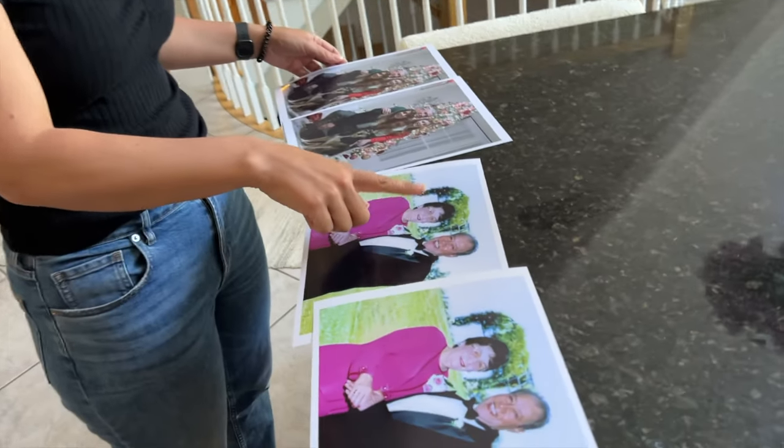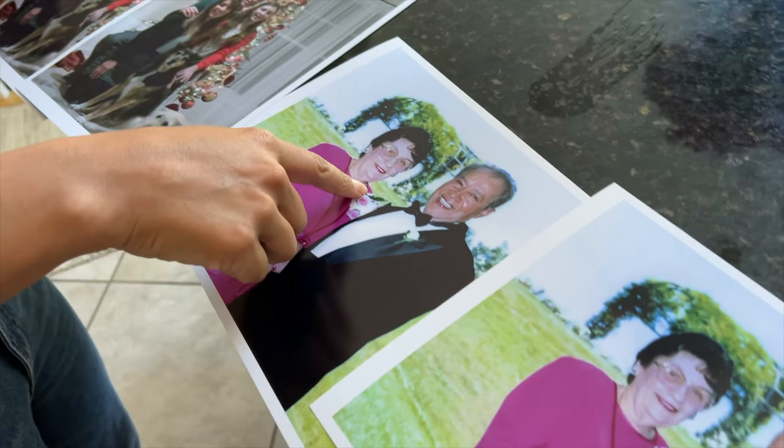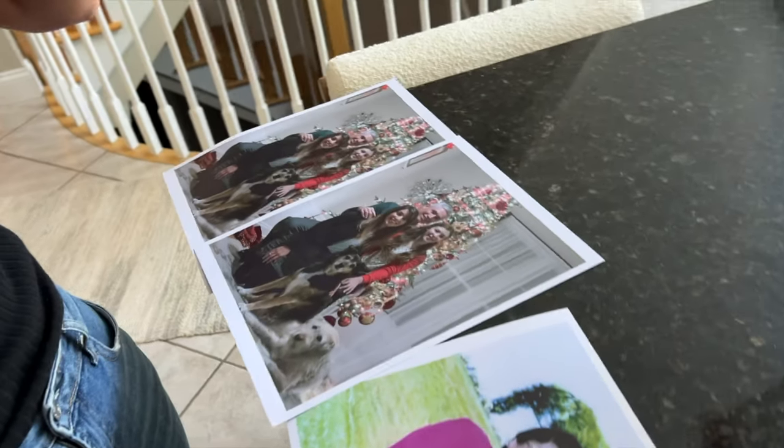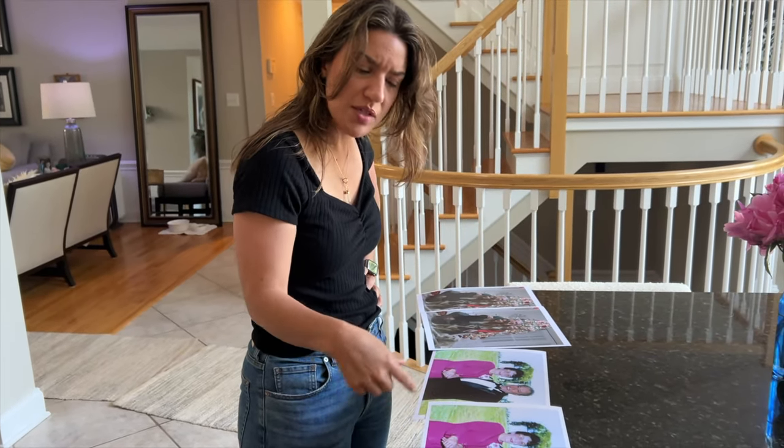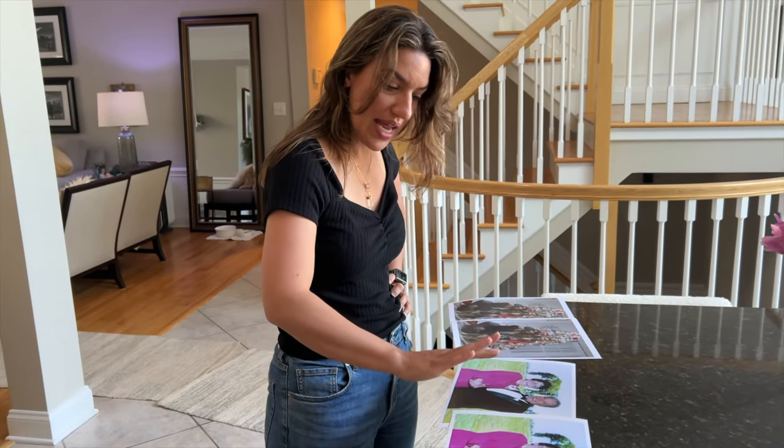I can tell right away that this one's sharpened, and this one is sharpened, and I'm actually surprised by how good it looks — it looks really natural. It looks good. It really works, or I wouldn't be here telling you that it did.